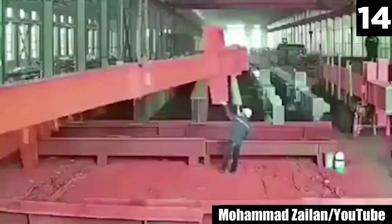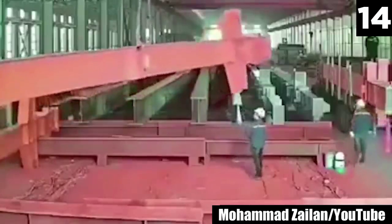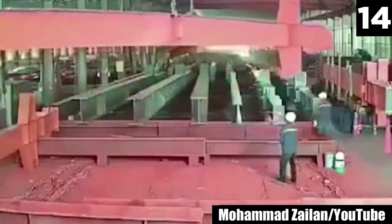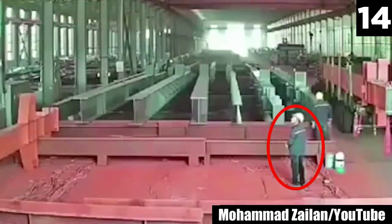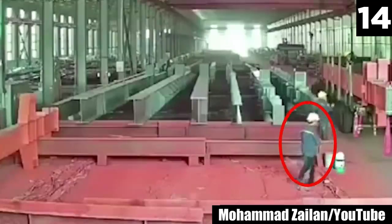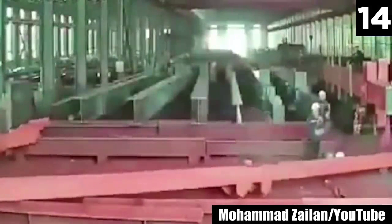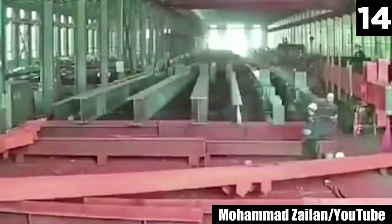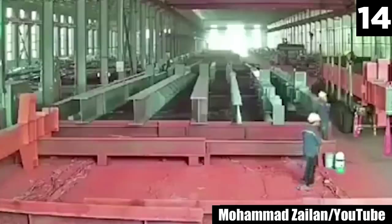Number 14: The Feel of Steel. What goes up must come down, and hopefully you're still not underneath. A single step forward at 15 seconds is the only thing that keeps this worker from getting completely crushed by a heavy steel column. He doesn't even have a scared reaction — just looks back, stunned. A foreman would be quick to point out that he should have never been standing under the beam to begin with.